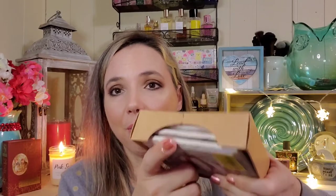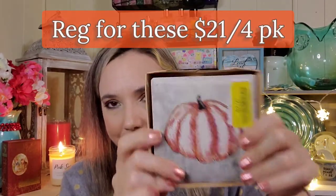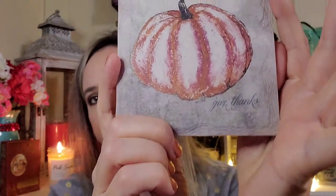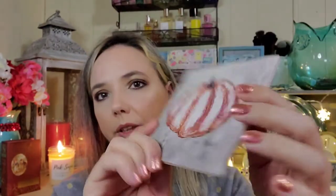I got a set of coasters. I know they're fall-themed, but they were only two dollars — that's 50 cents each, compared to a dollar each at Dollar Tree. I love pumpkins so I'll put these in my fall box. They're all the same print. It says 'Give Thanks,' and they have a cork backing. Very happy about that!